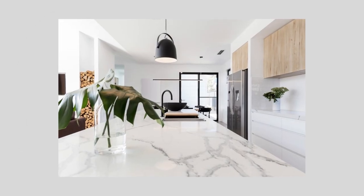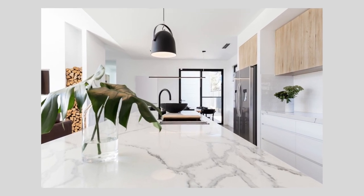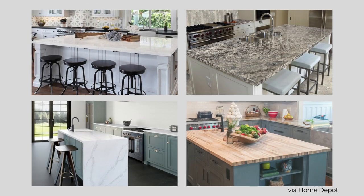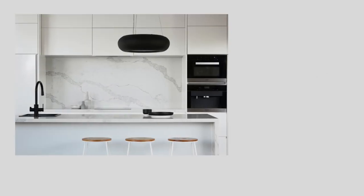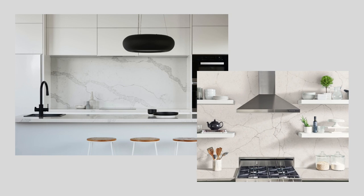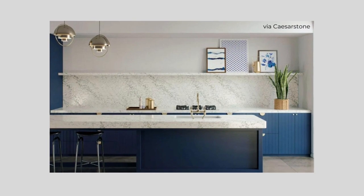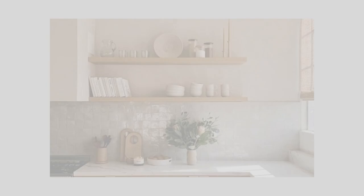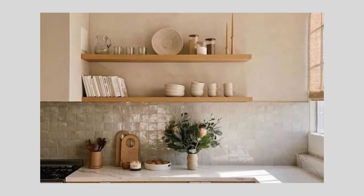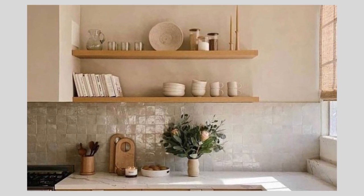Natural looks are also big for the countertop and backsplash. Marble, granite, quartzite, wood, and quartz with marble patterns all give the kitchen a warm and natural vibe. These materials are being extended up the wall as a backsplash, giving kitchens a high-end look and providing a more cleanable surface than a traditional tile backsplash. But if you prefer a more cozy look, handmade zellige tiles are great for providing a more relaxed and natural look with a wabi-sabi feel.